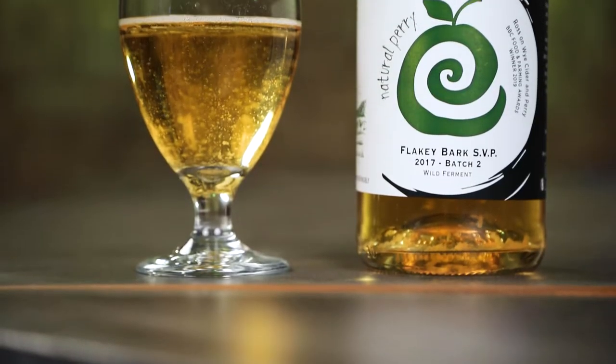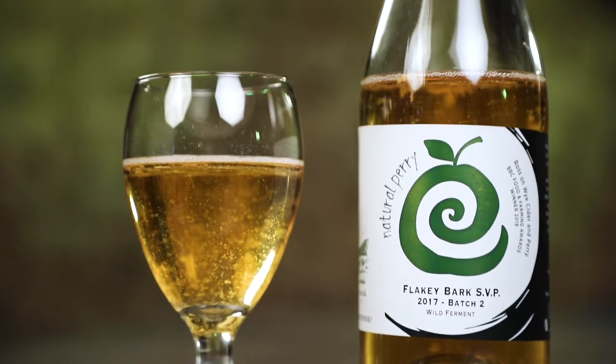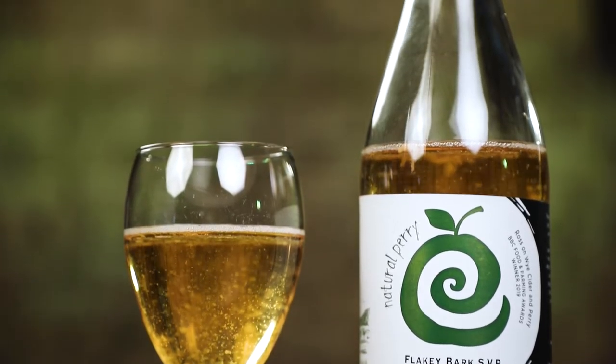Whenever I find a new perry on the shelf I'll spring for it because I really want to explore what perry is all about. I found this one — Rosson Wise Flaky Bark Perry — on the shelf at Ale Jail the other day and I just had to get it. It's a naturally fermented cider from Herefordshire, England, and that's kind of the birthplace of perry. So let's dig in and figure out what this thing's all about.